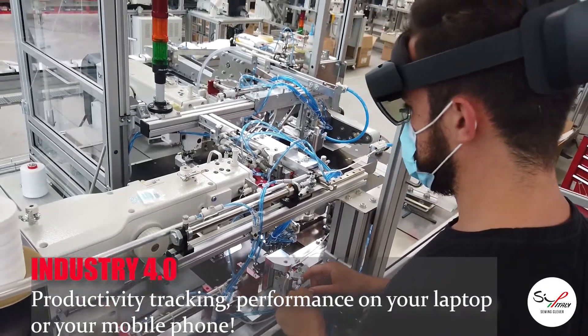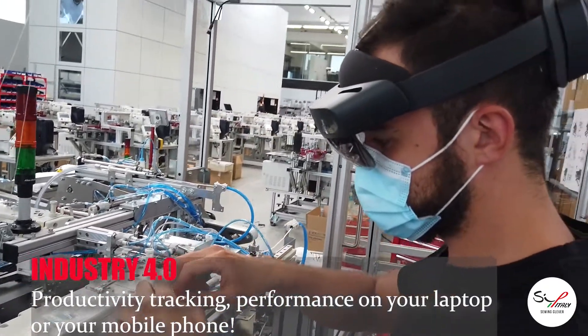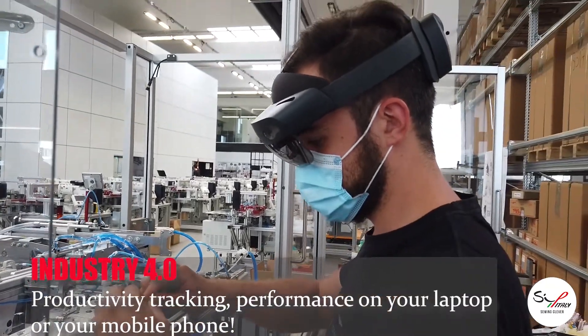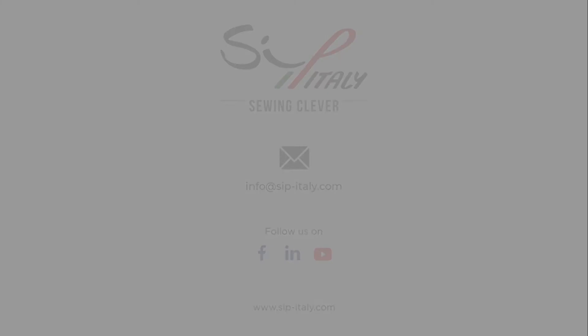All our units are Industry 4.0. Ask for a live demo of our technology in terms of remote control, preventive maintenance management, and all garment apparel digitalization. Thanks for watching this video. Have a nice day!